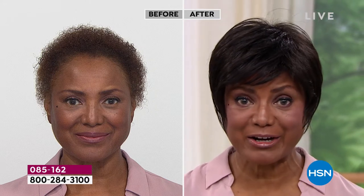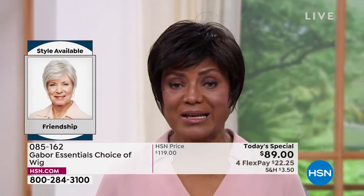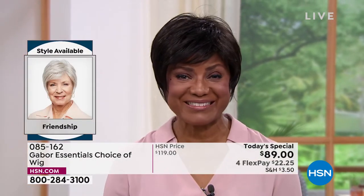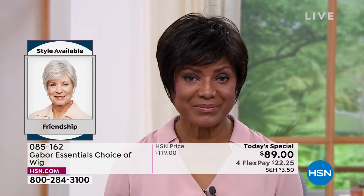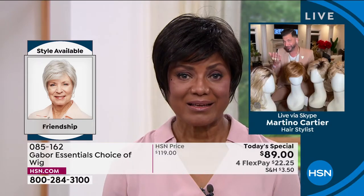I started wearing wigs because it was just too much for me to try to curl my hair, get on stage, and be there on time — and then later on have to change it for something else. It was just too much. So I thought, you know what, I'm going to buy a wig — that's probably the best thing for me. So you've told me over the last five years or more that Gabor is your favorite brand. Can you tell me why you choose Gabor?